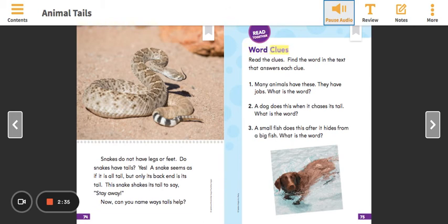Word clues. Read the clues and find the word in the text that answers each clue. 1. Many animals have these — they have jobs. What is the word? 2. A dog does this when it chases its tail. What is the word? 3. A small fish does this after it hides from a big fish. What is the word?